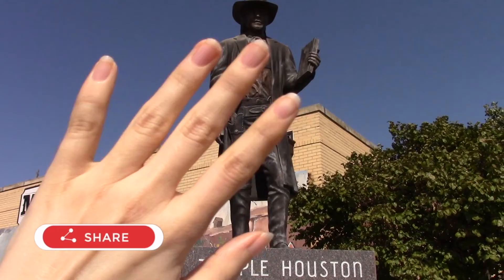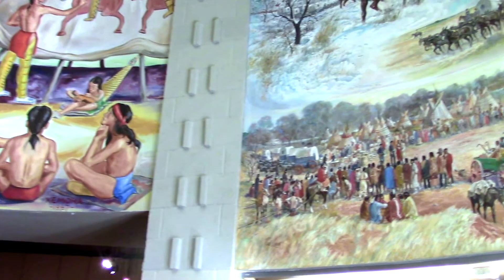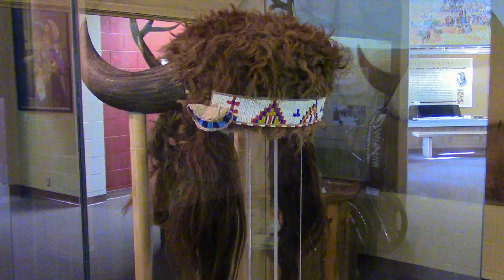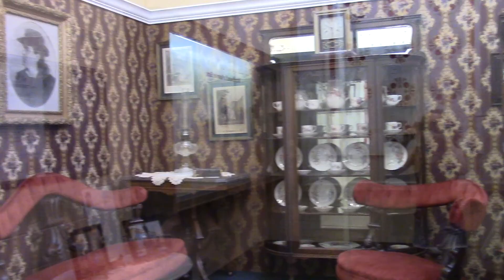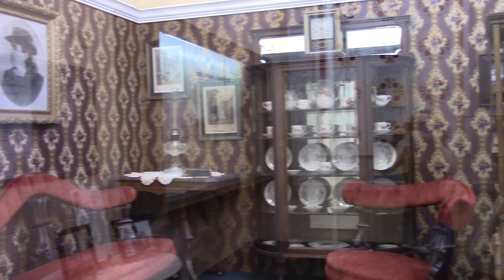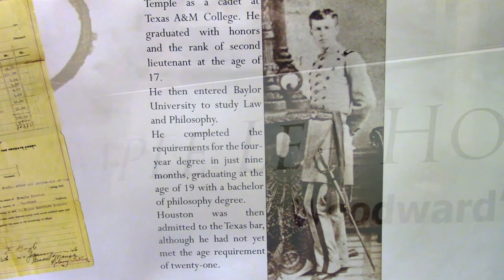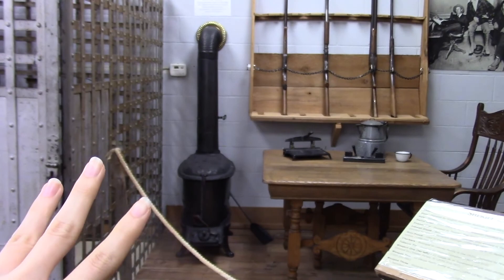Hi! It's a bridal replica right there. Not a huge pink fan, but those are so pretty — look at the details. When I first came in I actually thought there was somebody standing there. It's a sheriff's office back in the day, and every one of these pieces that you see are real pieces that were donated.